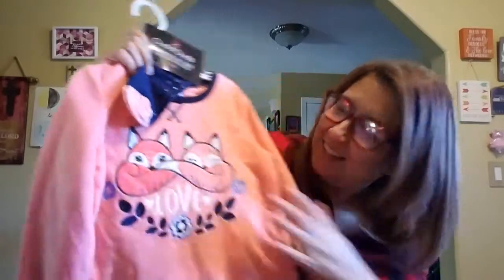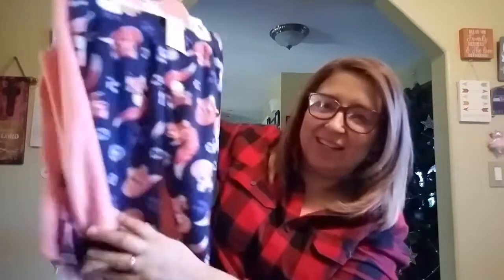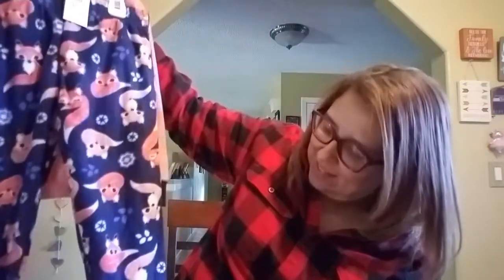My daughter Erica and David got her this PJ set. Look at how cute — it says 'Love,' and it has little socks with grip things on the bottom. Look at that — little fox! That is so adorable!